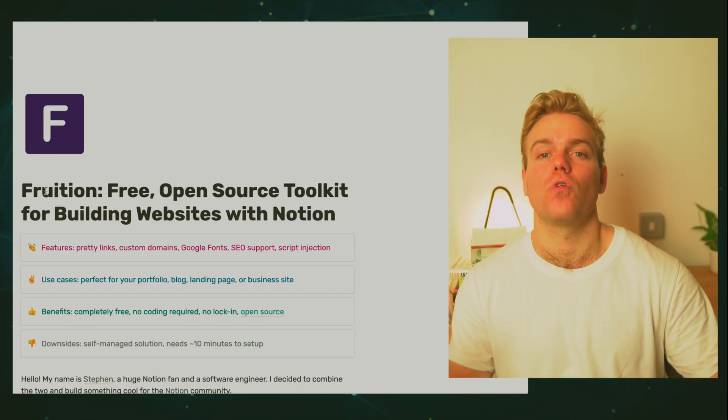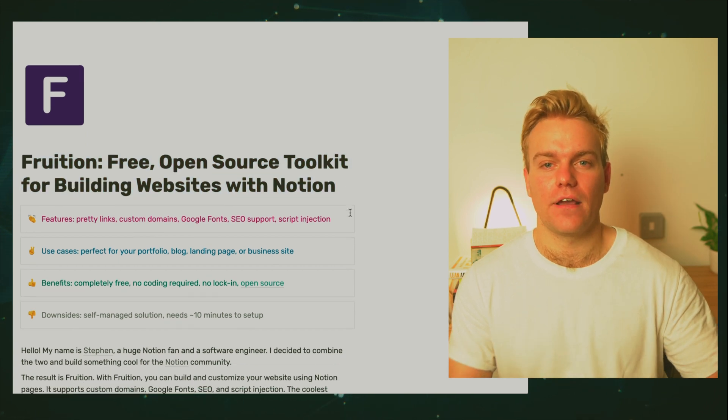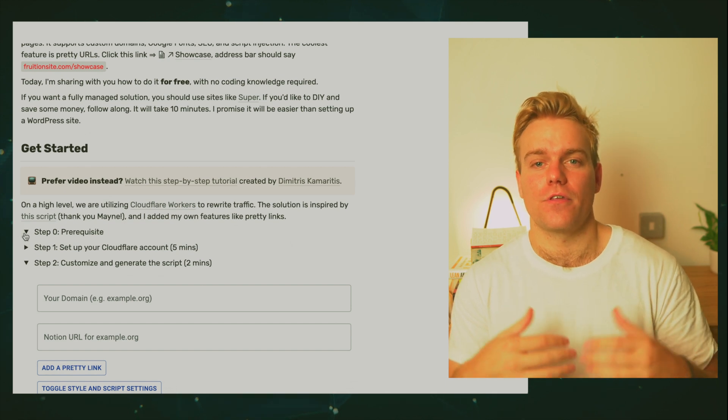The next thing you're going to want to do is take that domain and link it with your Notion page. This process takes about 20 minutes — I'm not going to describe it in detail here, there are other videos out there and I'll leave them in the description. You have to use a site called Fruition, which is one of these really cool Notion developer tools, and what they do is link up your Notion page with your custom domain. So you can then go to, in my example, www.tomlittler.tech and there you have my Notion page with my domain. It doesn't look like a personal website but it's definitely a step up from not having one, and I think it adds that element of 'this guy knows what he's doing' so recruiters take you a bit more seriously.